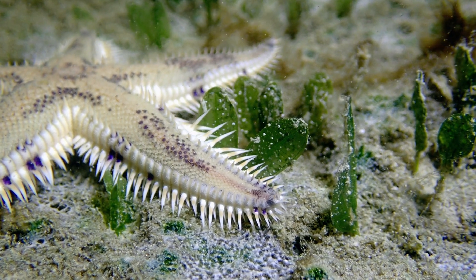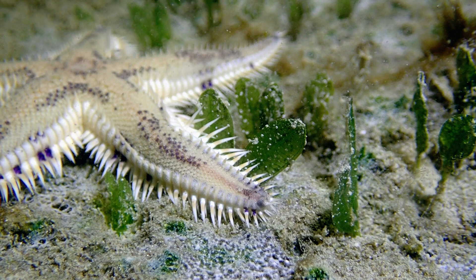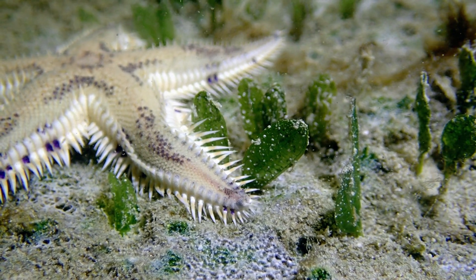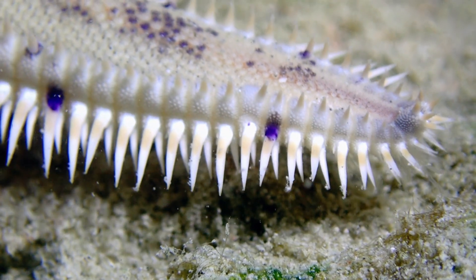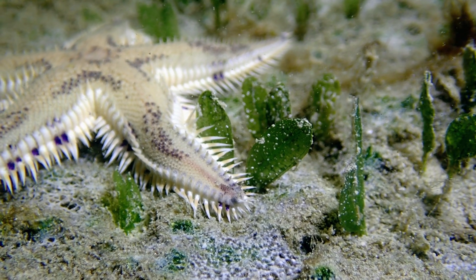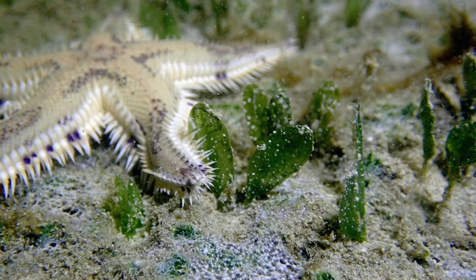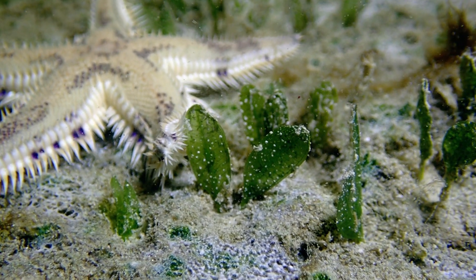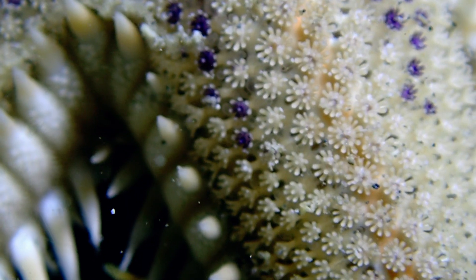Starfish are carnivores and they feed on a variety of marine life creatures. They also have eye spots at the tip of each arm, which fascinates me. These spots allow them to sense light and dark, helping them navigate their surroundings and respond to changes in light. They don't have advanced eyesight like other marine creatures, but honestly, I didn't even think they had any sight to begin with.